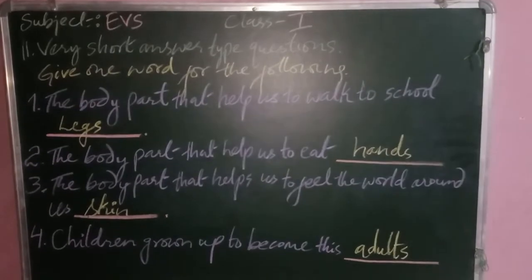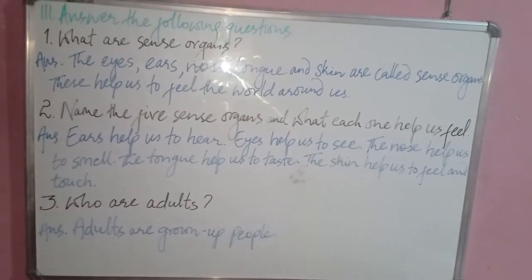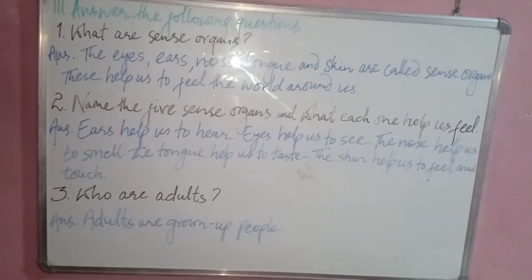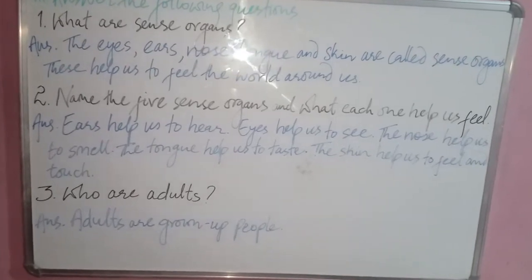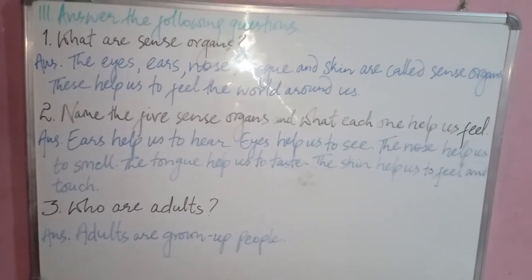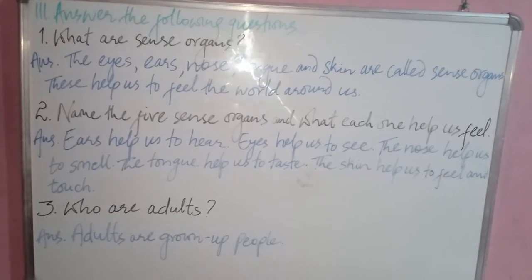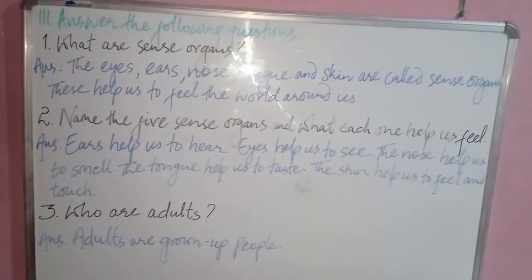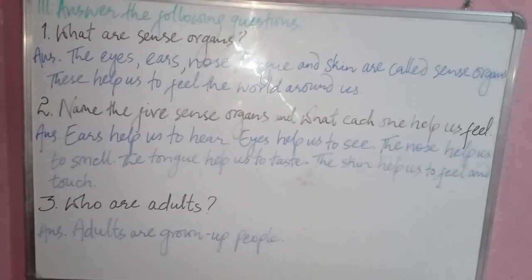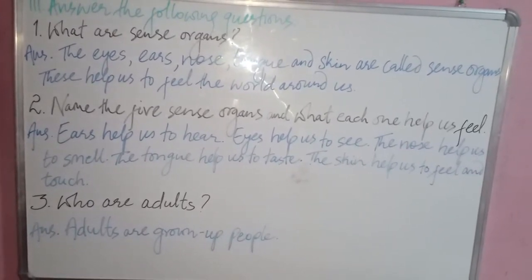The next question is E — answer the following questions. Question one: what are sense organs? Write: the eyes, ears, nose, tongue, and skin are called sense organs. These help us to feel the world around us. Question two: name the five sense organs and what each one helps us feel.